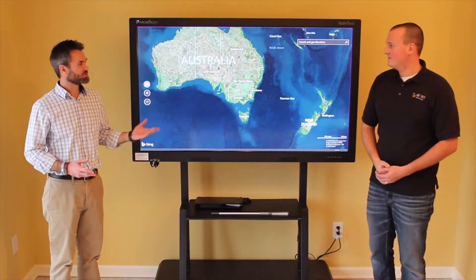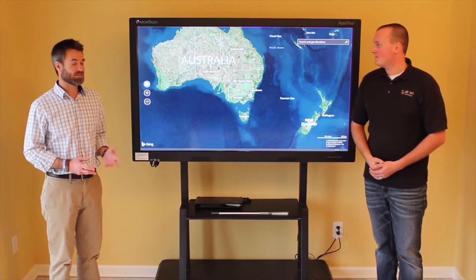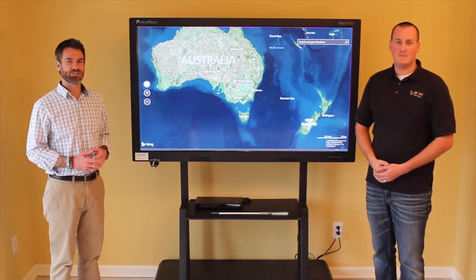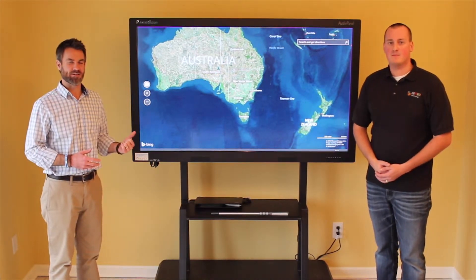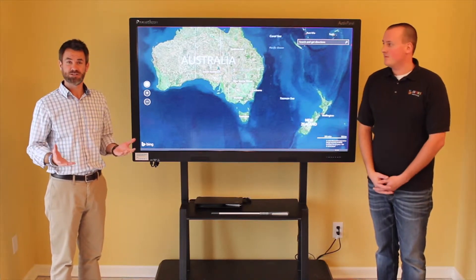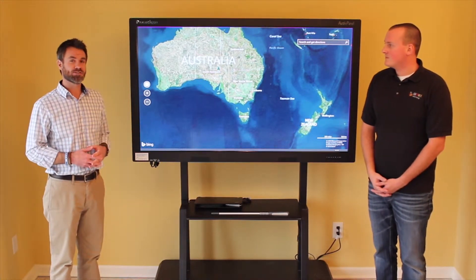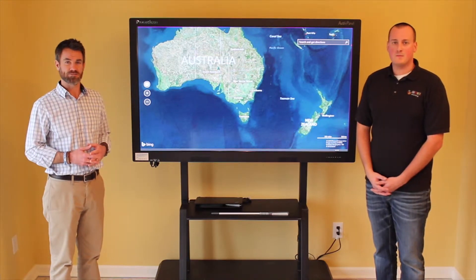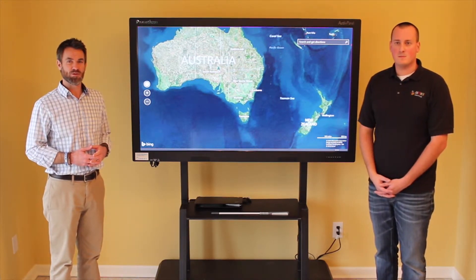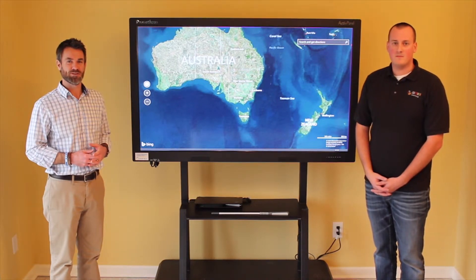Thanks, Jonathan. Thank you for showing us just a few of the activities and applications that can foster collaboration and interaction with students on a daily basis on the Active Panel. We appreciate you spending some time with us today. If you have any questions or would like to schedule an on-site demo of the Promethean Active Table or Active Panel, please contact us and we'd be more than happy to work with you on these projects.